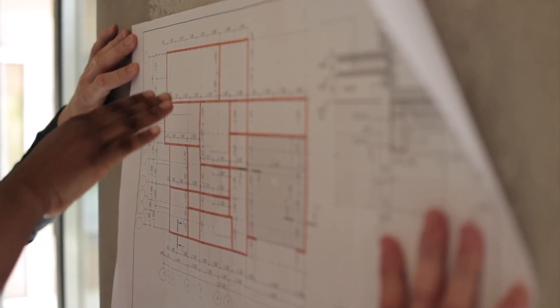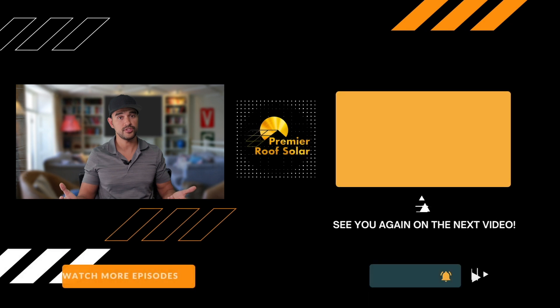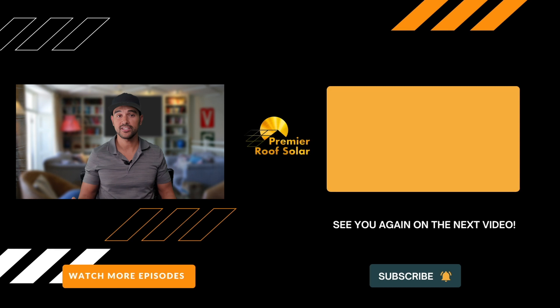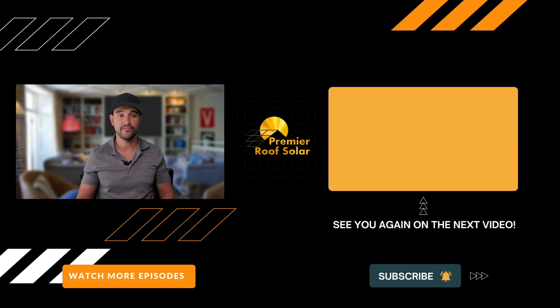And number five: bad planning. This is the mistake I personally made when I got solar before working in the industry. California does have laws that could affect your future energy consumption. Most homeowners who get solar end up using more electricity than before since they're saving money on that electricity. Getting at least an extra 15 to 20% capacity will protect you from most if not all future usage increases and should still cost you less than what you're paying right now.